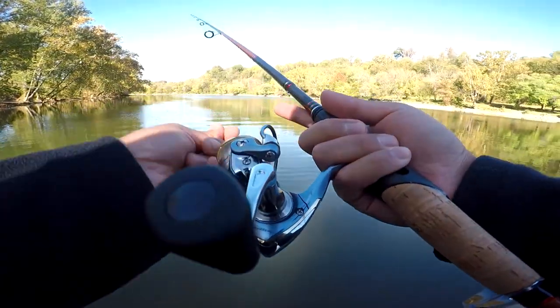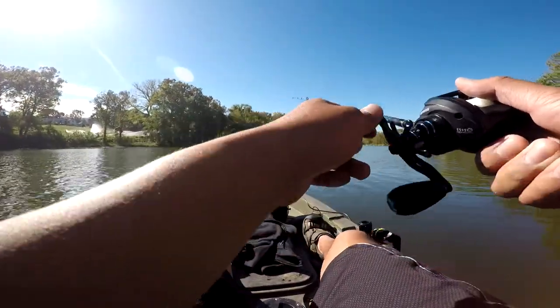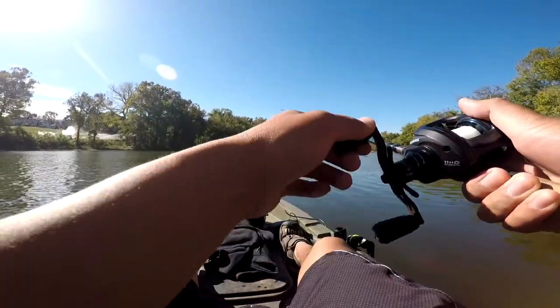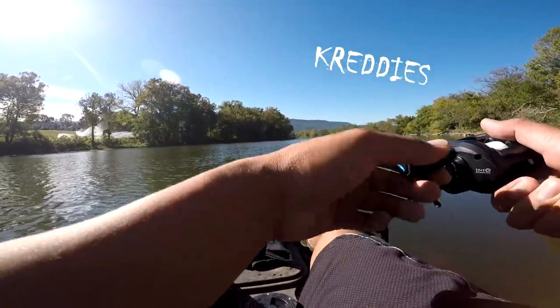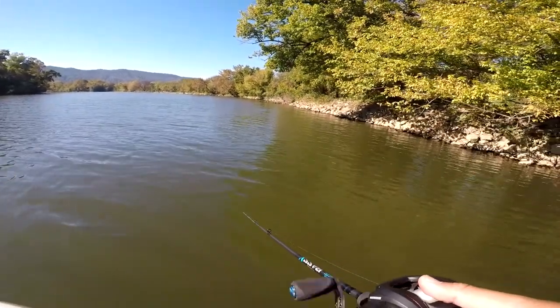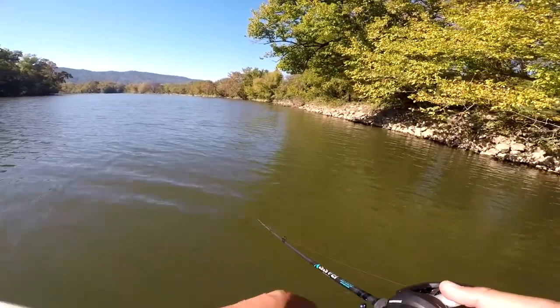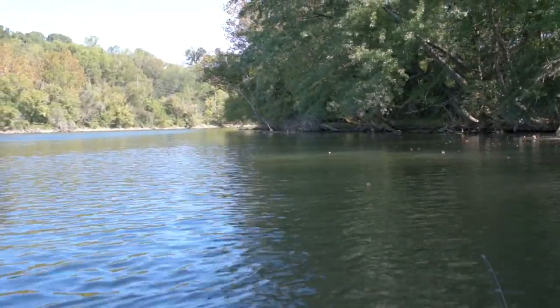Still don't know how to fish this place in a kayak — this place is weird. I'll be fishing the jetties, eddies, beddies, and creddies. I wonder if I need to downgrade and get a smaller presentation, but I want to catch the big smallies.